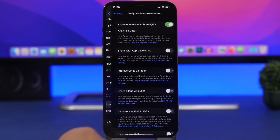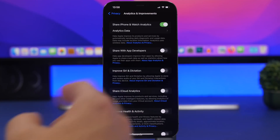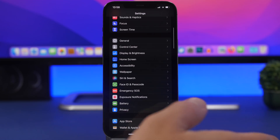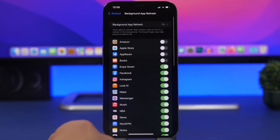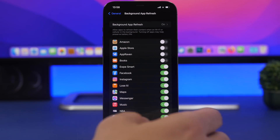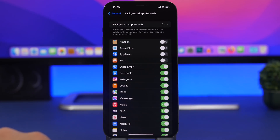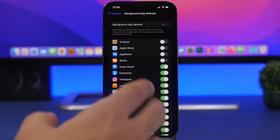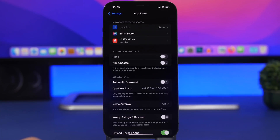Under Privacy, scroll down to Analytics & Improvements. You'll find various analytics you can share — turn all of these off. Also, one of the classics: Background App Refresh. Go to General and find Background App Refresh. There will be apps you don't need running in the background. Leave on only the ones that are important to you, and turn off the switches for the rest.